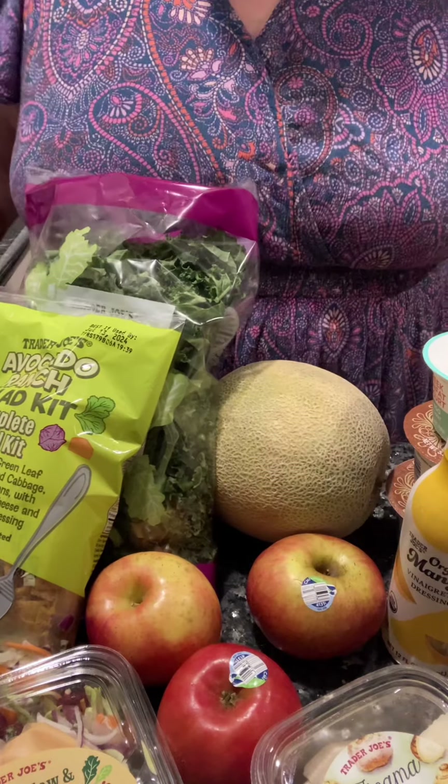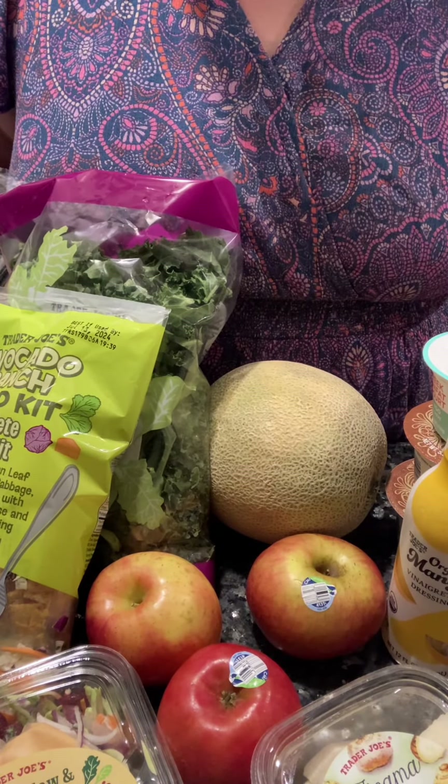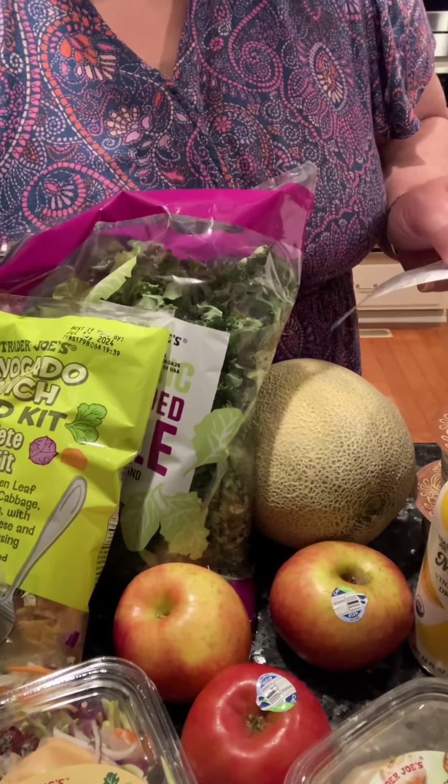If you're not liking to cook in the summer heat, just hit that salad aisle. The total for all this was $34.56.